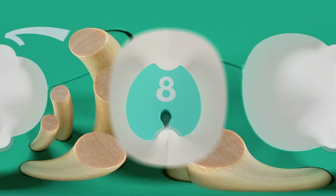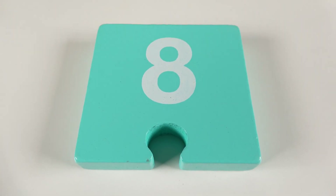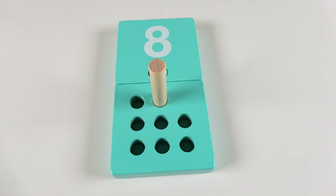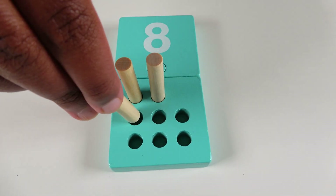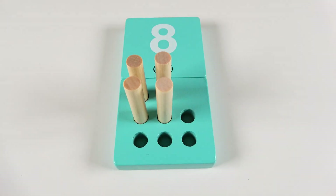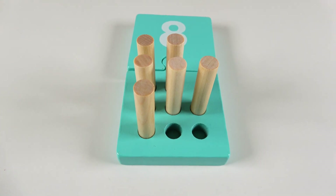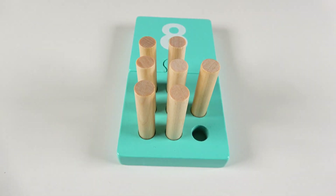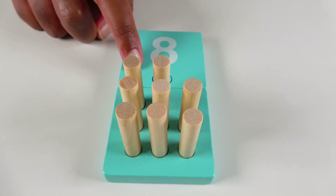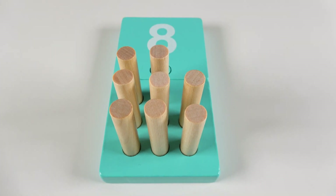Do you know what number is this? This is the number eight. We will count to eight. One. Two. Three. Four. Five. Six. Seven. Eight. And do you know what color is this? This is the color turquoise. Turquoise.